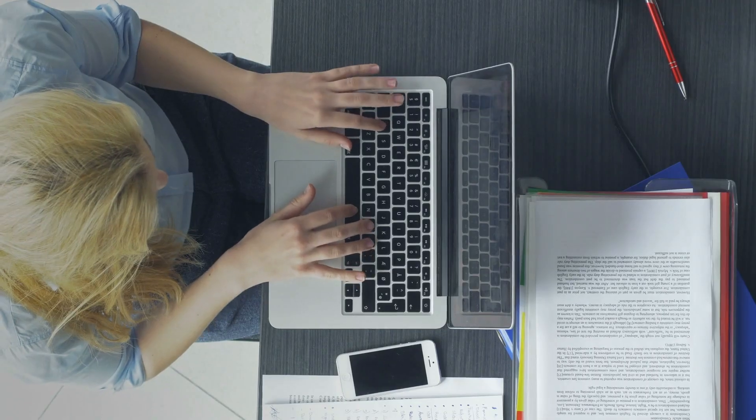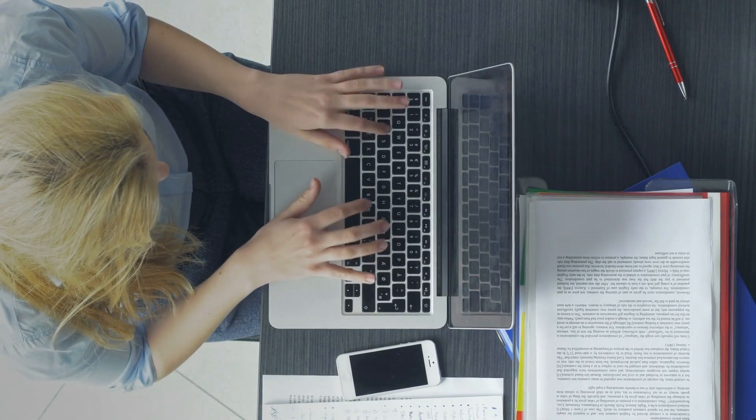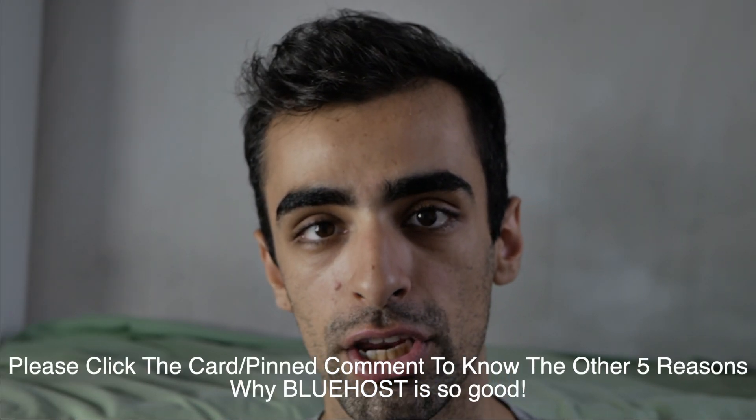This is one of the reasons I really like Bluehost as a hosting plan. If you want to know the five other reasons why I highly recommend Bluehost to any beginner or someone who wants to make an online business, please click the card above or the link in the description.